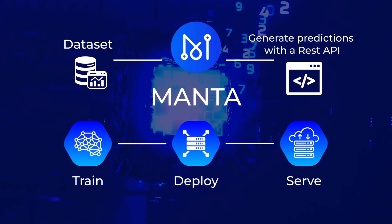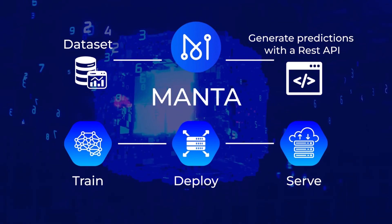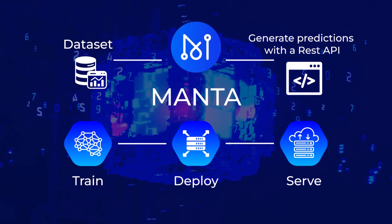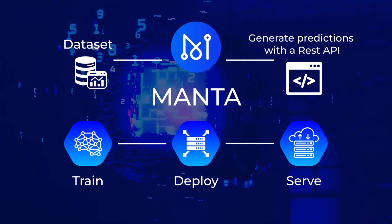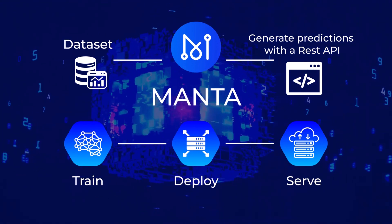Manta is a distributed auto machine learning platform built on the Matrix Mainit. It uses AutoML internet search algorithms to locate an accurate and low latency deep model, and accelerates the searching process through distributed computing.